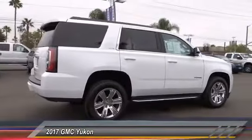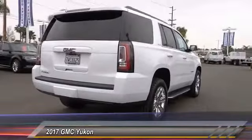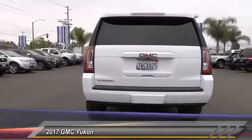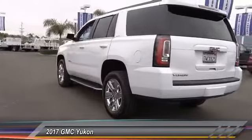Boasting a Vortec 5.3 liter V8 with active fuel management and flex fuel, Yukon is agile and capable and is priced below $45,000. This vehicle has less than 8,000 miles.